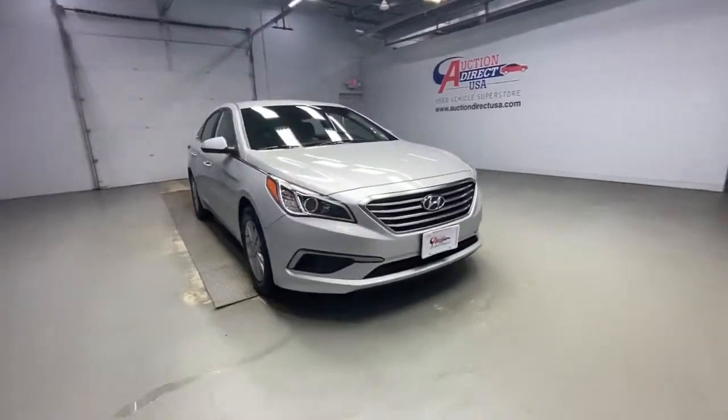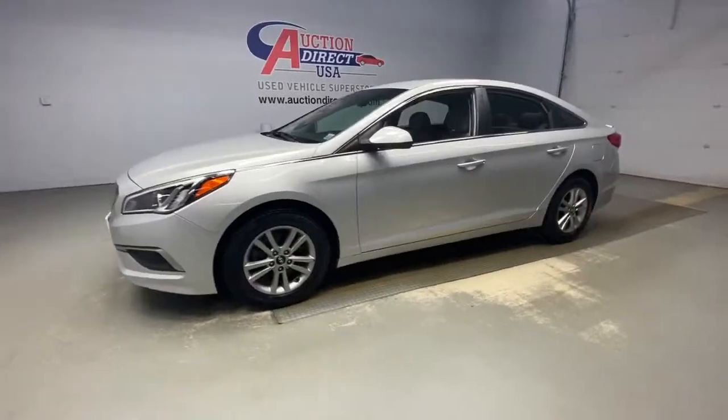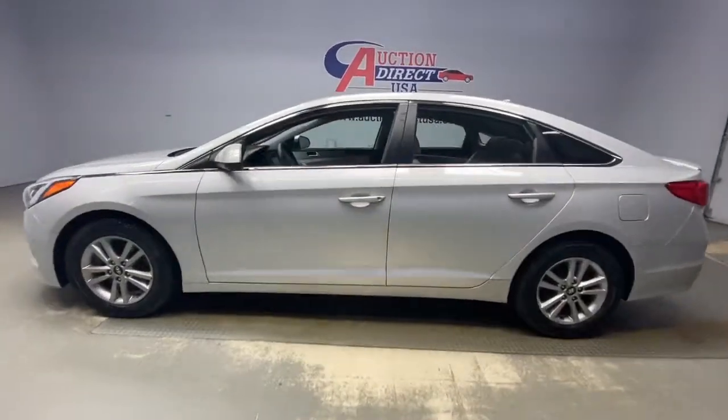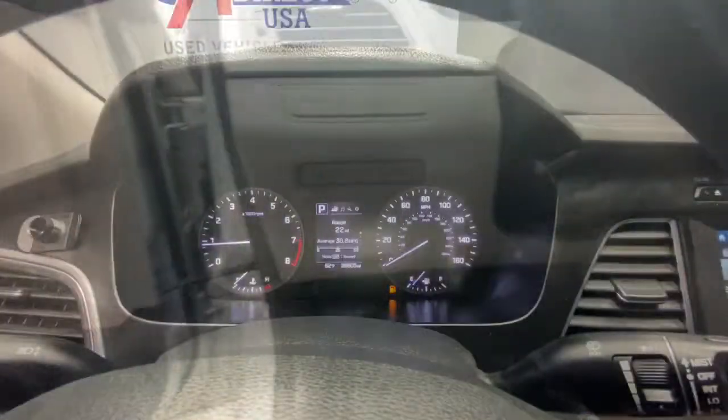You'll have love at first sight with the 2017 Hyundai Sonata. This vehicle still has fewer than 40,000 miles on the clock, so it won't last long. Get the best of quality, comfort, and convenience in this family-friendly Sonata.